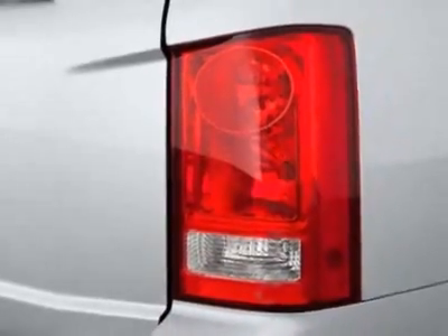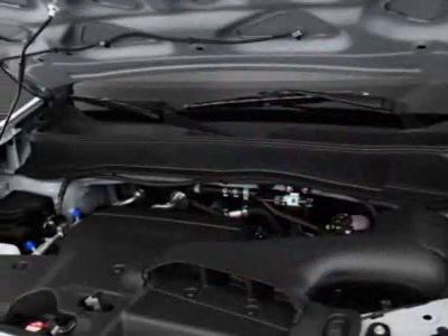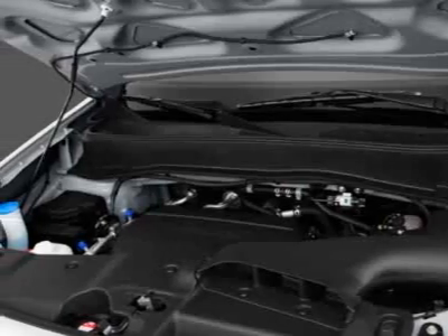This Pilot boasts a 3.5-liter engine and has a 5-speed automatic transmission.